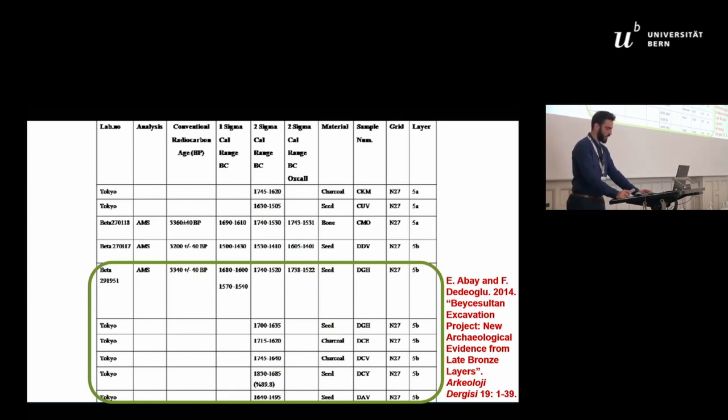To sum up, the new dating of Beche Sultan based on C14 samples brought forward the necessity for a reinterpretation of the cultural, political, and historical processes that took place at Late Bronze Age Beche Sultan. The data from the first excavations, which were considered of much later date than they actually are, can now be better explained and combined with the Hittite textual evidence in order to produce a more accurate reconstruction of the historical reality of the time.